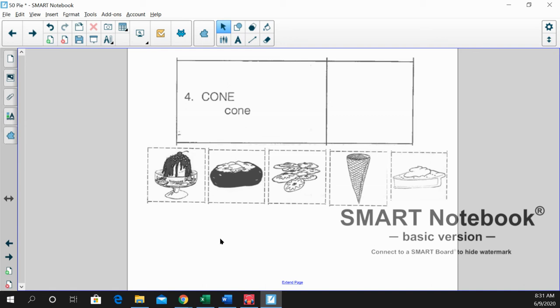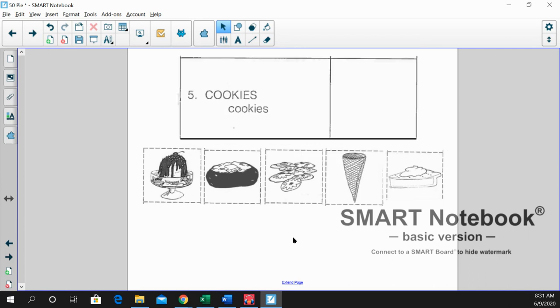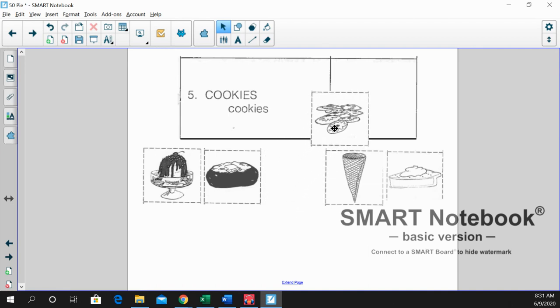Number four is cone. Very good. There's our waffle cone. And finally, we have cookies. Very nicely done today.